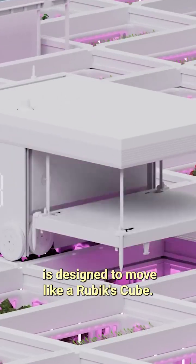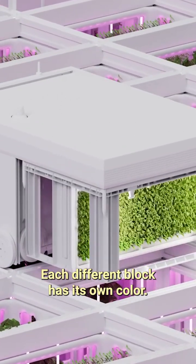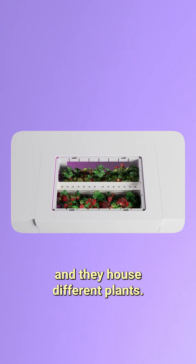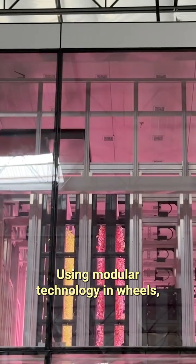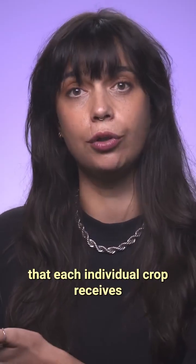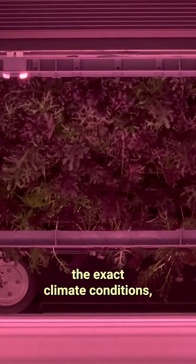The farm itself is designed to move like a Rubik's Cube. Each different block has its own color — in the farm, these blocks are called bins, and they house different plants. Using modular technology and wheels, robots move these bins around to help plants adjust their position and ensure that each individual crop receives the exact climate conditions, nutrients, and light it needs to grow.